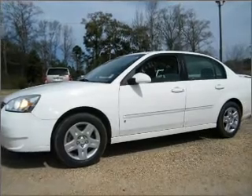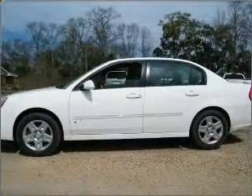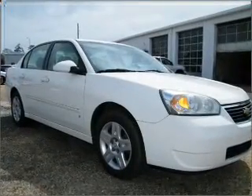Take a look at this 2006 Chevrolet Malibu LT that just came into Chuck Stephens Automotive. This four-door sedan comes equipped with the following electronic features: AM/FM stereo and CD player.